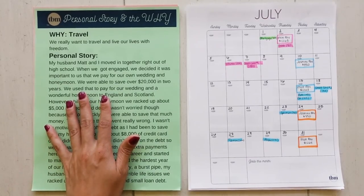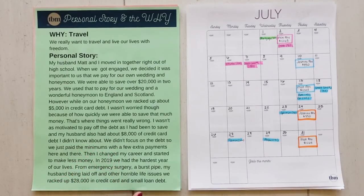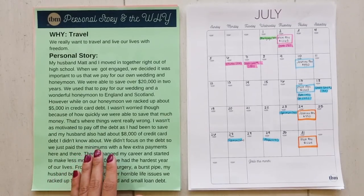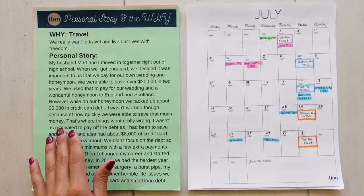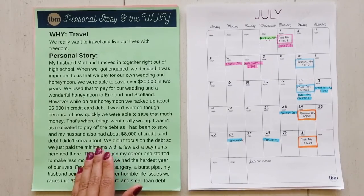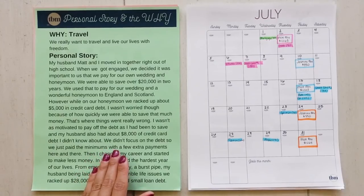A little more backstory: my husband Matt and I moved in together right out of high school. When we got engaged, we decided it was important to us that we pay for our own wedding and honeymoon. We were able to save over $20,000 in two years, and we used that to pay for our wedding and a wonderful honeymoon to England and Scotland. However, while on our honeymoon, we racked up about $5,000 in credit card debt. I wasn't worried though, because of how quickly we were able to save that much money.